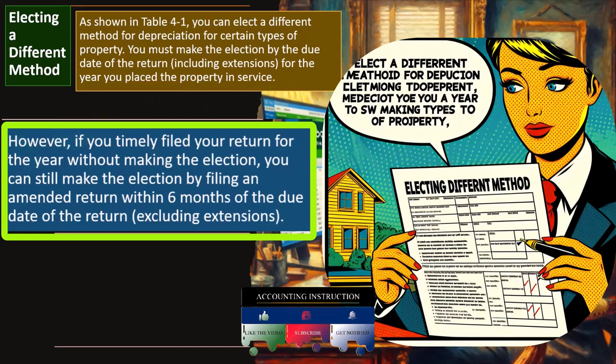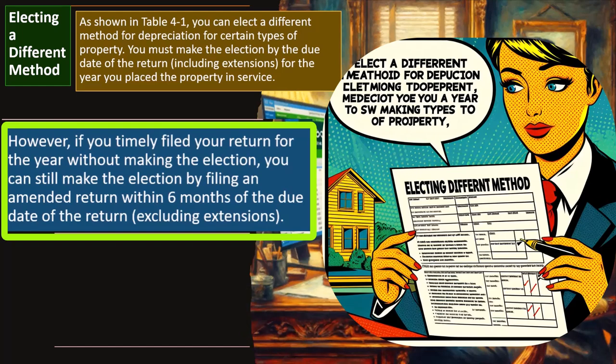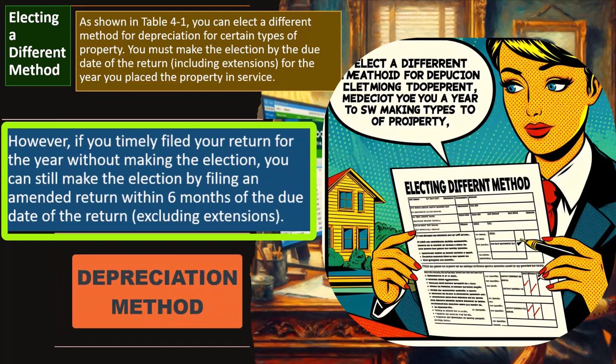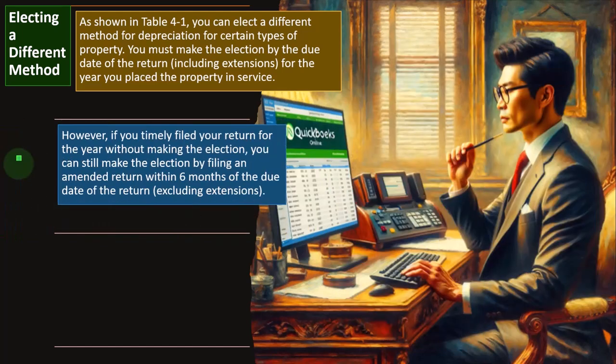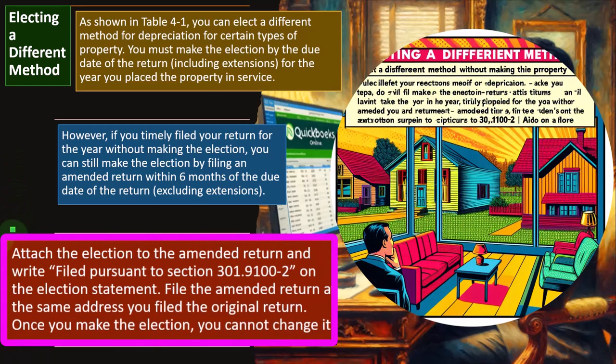However, if you timely filed your return for the year without making the election, you can still make the election by filing an amended return within six months of the due date. Remember that depreciation is one of those things where you want to apply the adage of 'measure twice, cut once' — I'll repeat that because I've dealt with many messed-up depreciation schedules that were much harder to fix later when disposing of property.